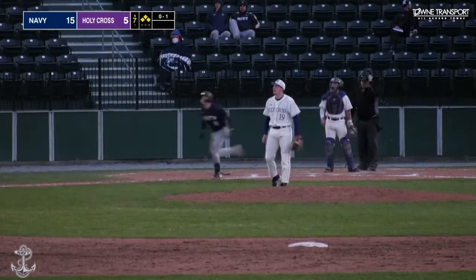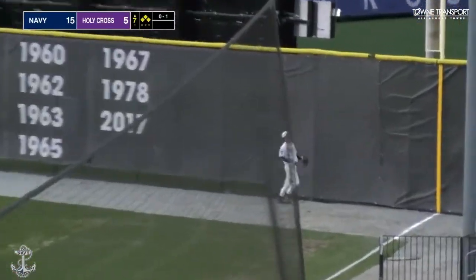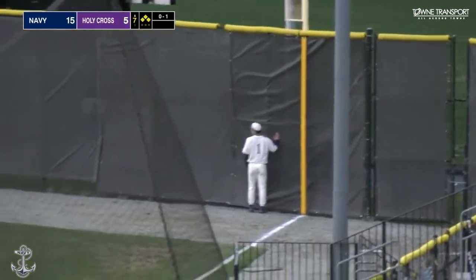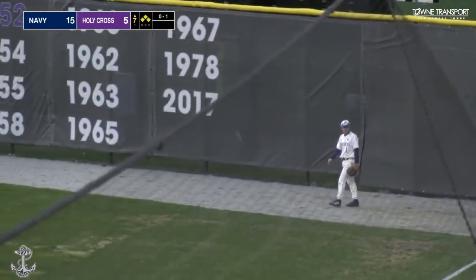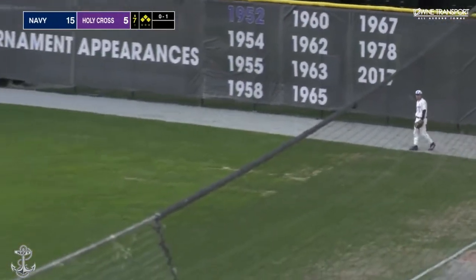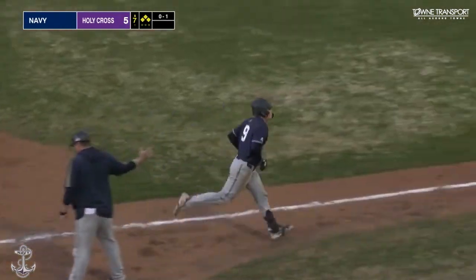0-1, punched out into deep right field. McIlroy to the warning track — he looks up. This ball is gone for a grand slam! Colin Smith goes the opposite way, and the Midshipmen now lead 19-5.